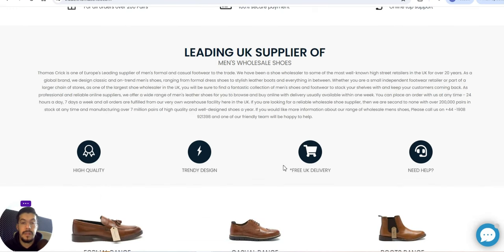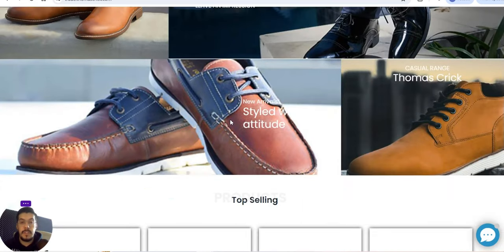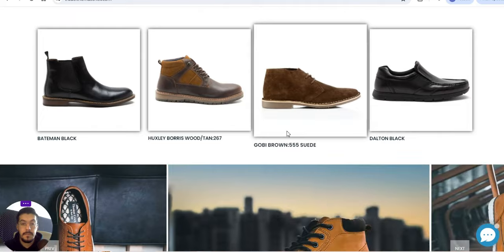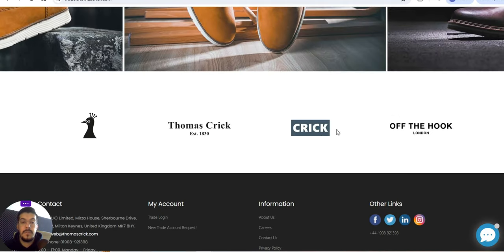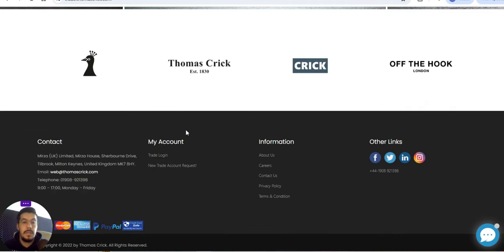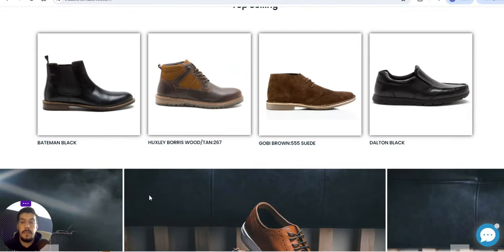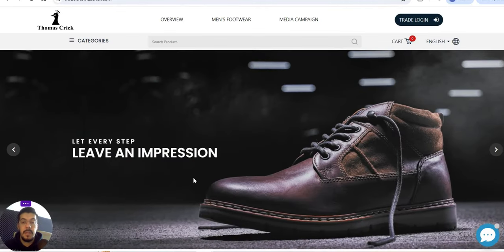They manufacture over 7 million pairs of high-quality shoes. That's a lot. They offer high-quality trend design, free UK delivery, and more. They offer just wholesale — they don't offer dropshipping. So Thomas Creek is a men's shoes wholesale option.